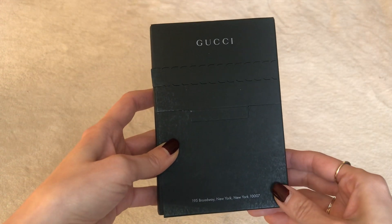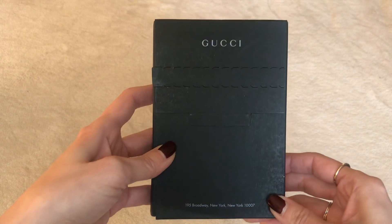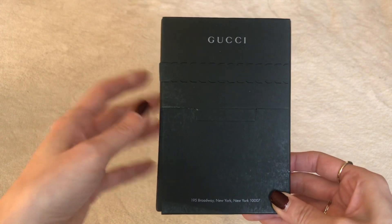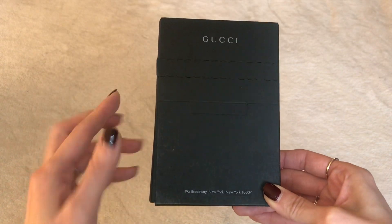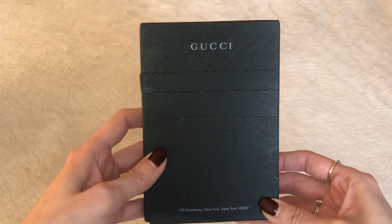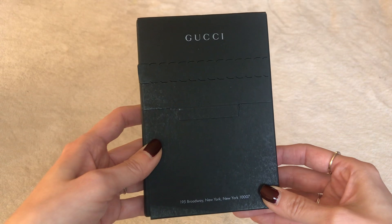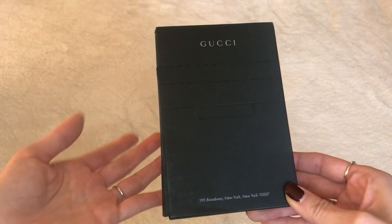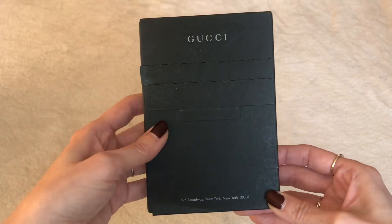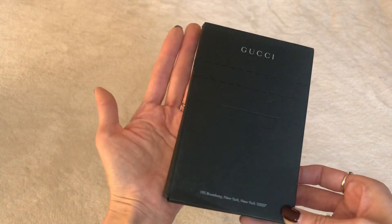Hi guys, welcome back to my channel. Today I have an impromptu video that I really wasn't planning at all. When I came home today with my kids, I saw this little box in my mail and I have not ordered anything from Gucci, so I'm not sure what this is. I wanted to just do a quick little unboxing, although I don't think this is a big item — it's about the size of my hand.